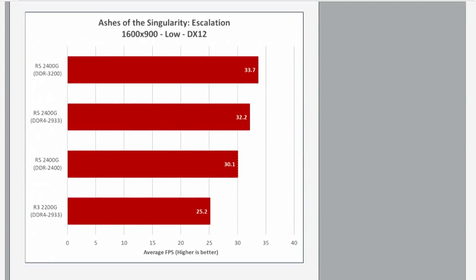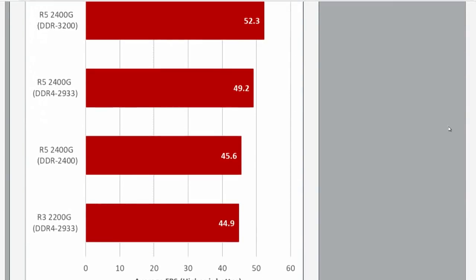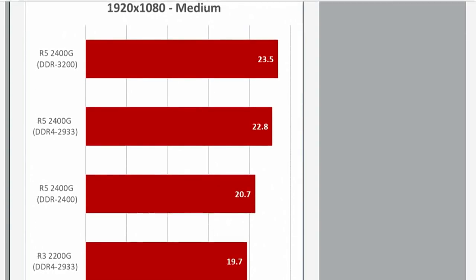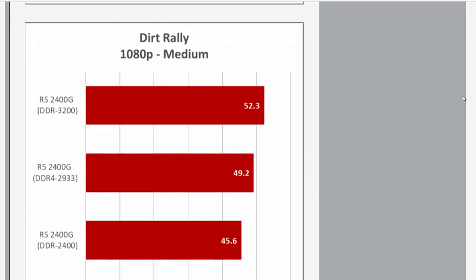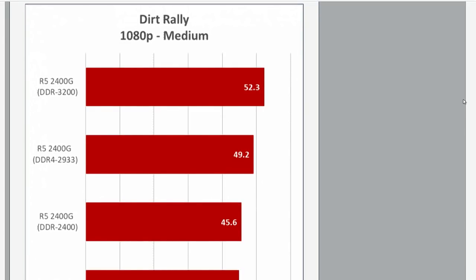When you say you're going from 20 to 23 frames per second, that's not great for that particular test, but in terms of a percentage — a relative shift — that's actually pretty impressive. You look at something like Dirt Rally at 1080p: you're going from 45 to 52 frames per second simply by upgrading the memory speed. It is a significant percentage, but maybe not so much that you're actually going to enjoy the difference in performance.